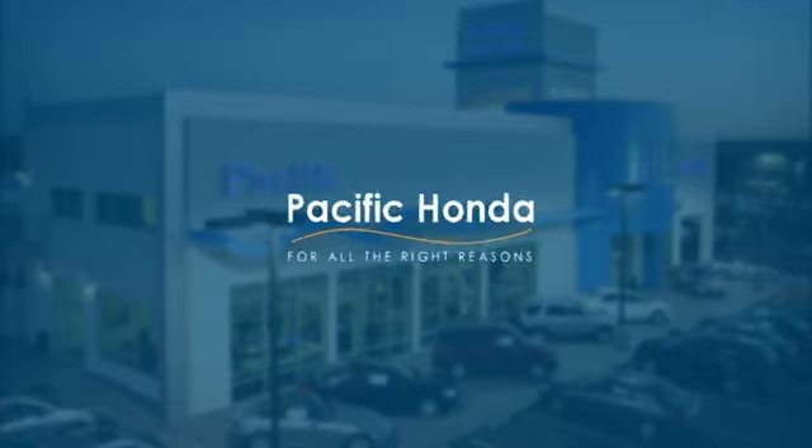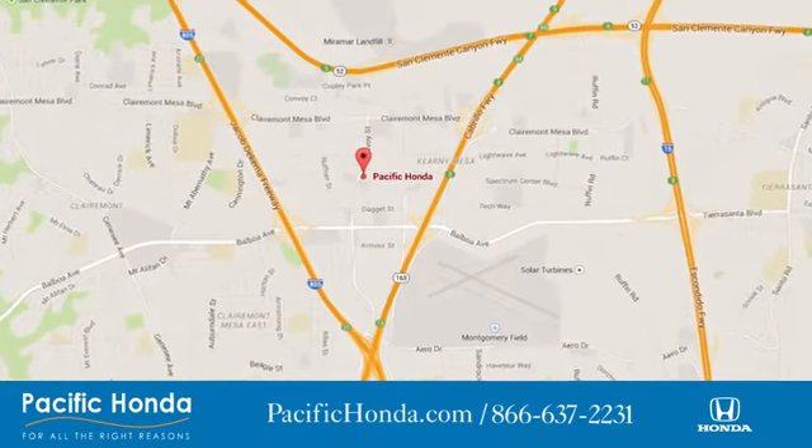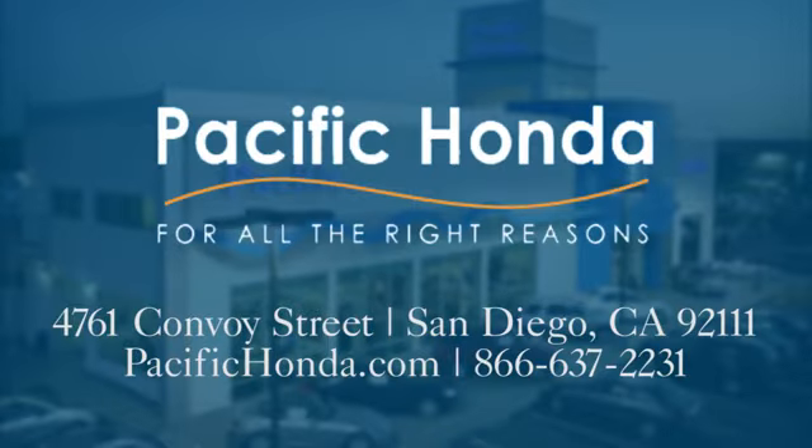See it for yourself today. Pacific Honda. We're centrally located between 805 and 163, south of the 52. Choose Pacific Honda for all the right reasons.